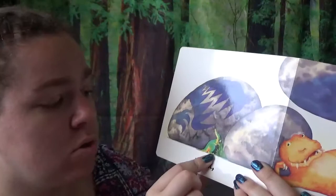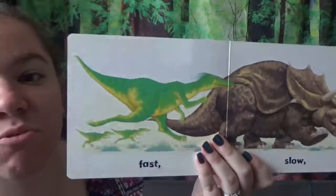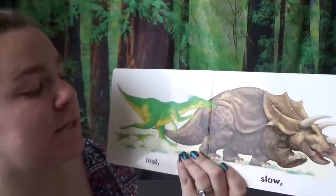Oh, look here. See these guys? They're running really fast. But this big guy, this Triceratops — he's running really slow.